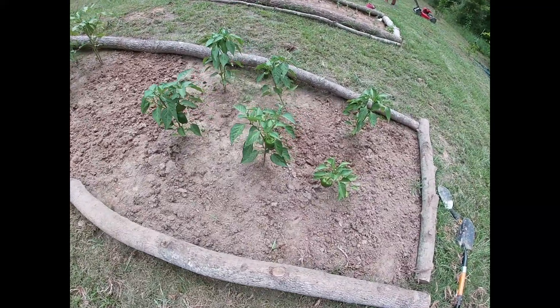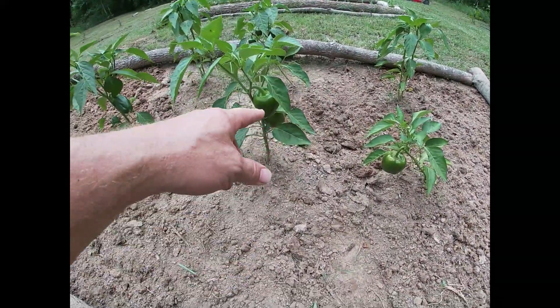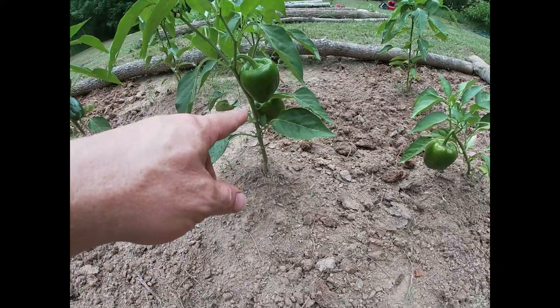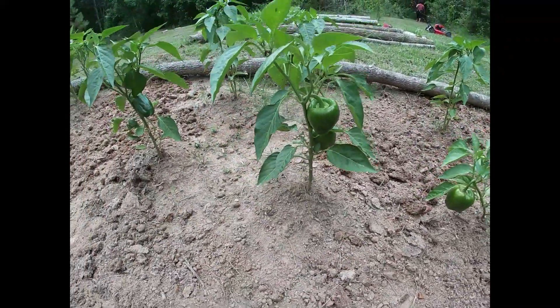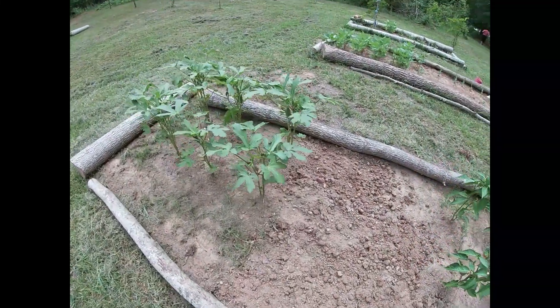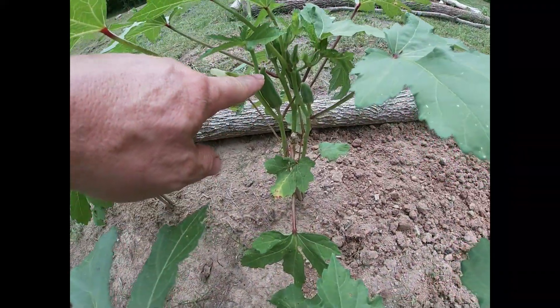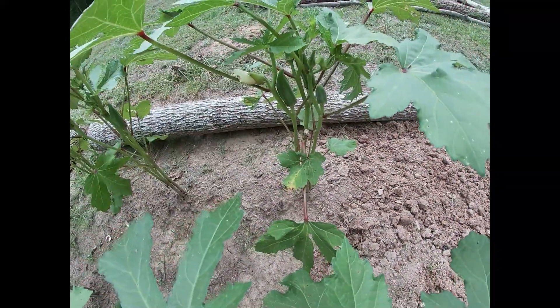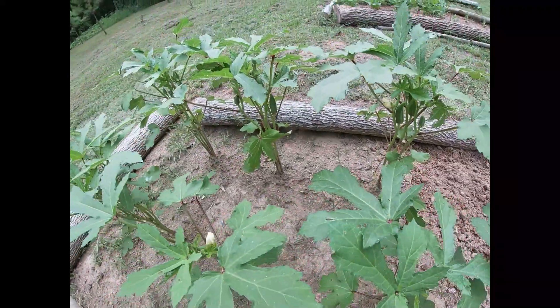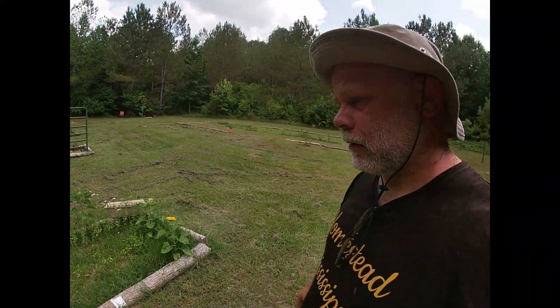We've got some blackberries too. Mima's been working in this bed and has cleaned it up quite well. We've got a few bell peppers — the plants aren't getting very large but that's okay. We've got some good produce growing here. We'll be picking those bell peppers before too long. Some of this okra is perfect size right now. You don't want them to get very large; once they get large they get hard and they're not as tender.